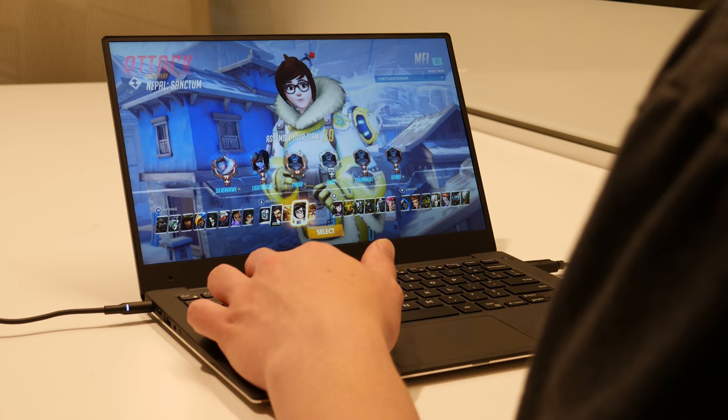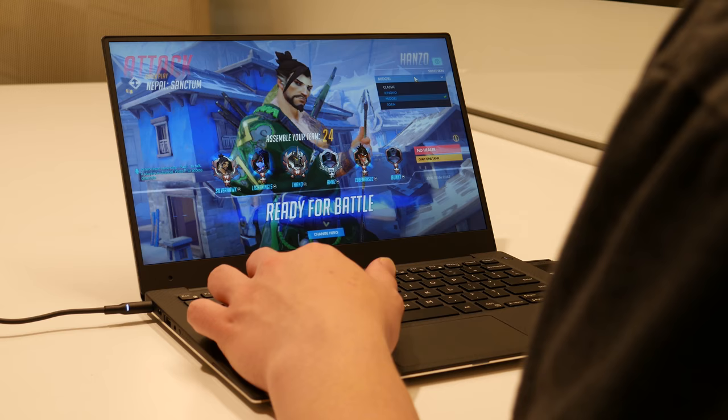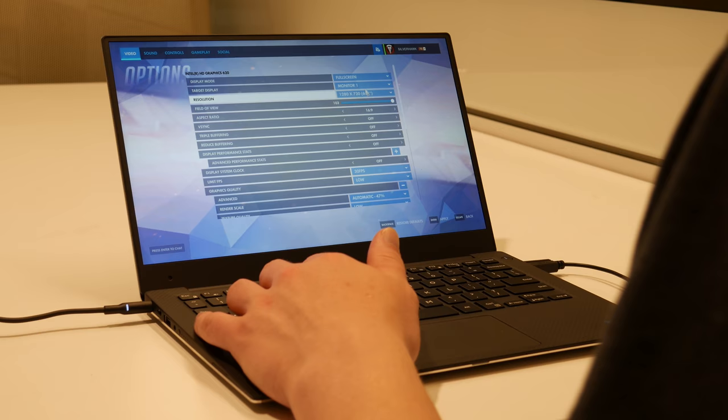I didn't have that high hopes going into this gaming test. The first game I tested was Overwatch. I started out with pretty low settings: 1280x720 resolution, triple buffering turned off, FPS capped at 30, and low graphics quality.